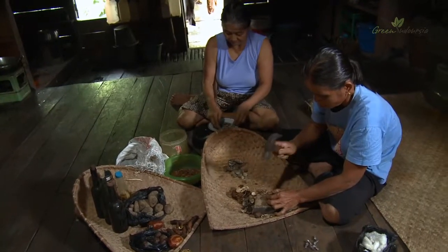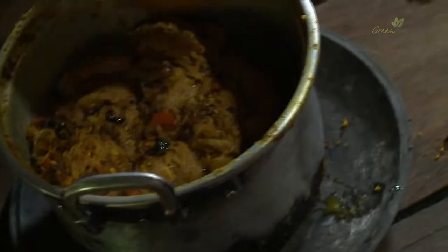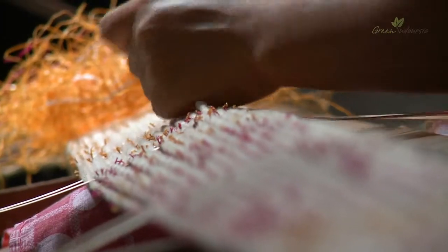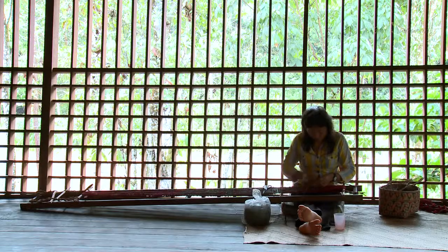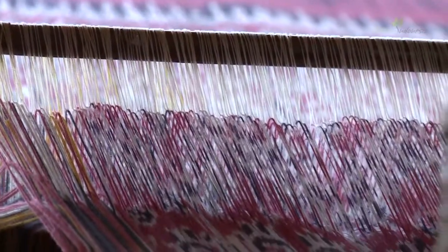Making ikat textile is a complex process and it involves harvesting the cotton, spinning and boiling the thread, preparing the dyes, working out the sequence of knots in the threads to produce specific designs, and the actual weaving itself.